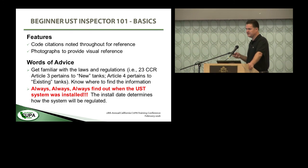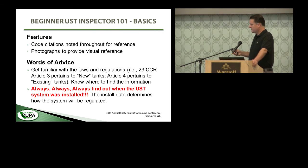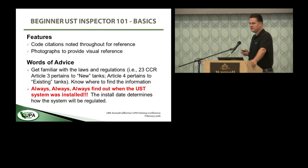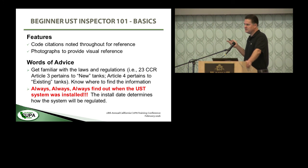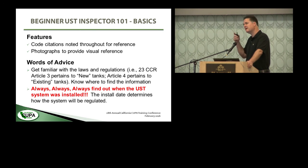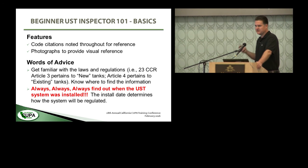You have to figure out what the correct set of rules is and apply that and only that set of rules to that underground tank system. Always find out when the UST system was installed — that is one of the most important things you need to determine before going out to inspect. The set of rules that applies is based on when that system was installed. The best place to find that is to look at the construction documents, inspection reports, and plan check documents, and look for the inspection report that documented the date that the tank was set in the excavation — that's the installation date.